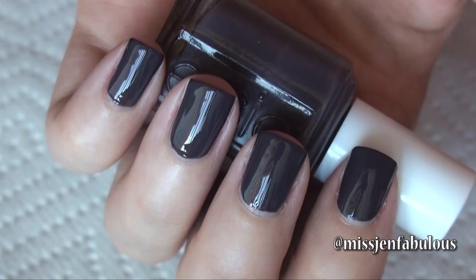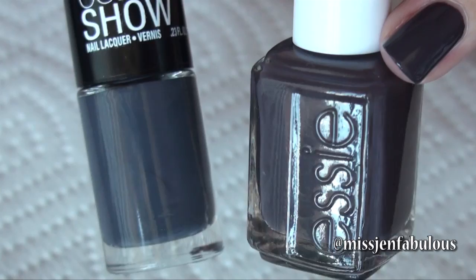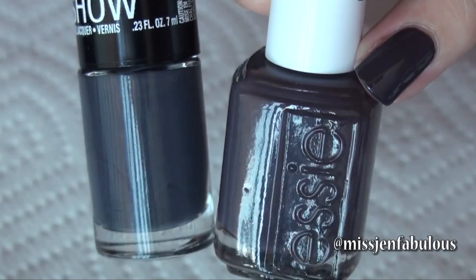My favorite fall color number six — I've actually already talked about this in a favorites video a couple months back. It's by Essie and it's called Smokin' Hot. It's a really pretty dark — I wouldn't call it a gray, I would call it like a super dark purpley taupe. The formula is great, two coats, and it's so perfect for fall. Compared to the Maybelline Impeccable Grays it definitely has more of a purpley undertone while Impeccable Grays has more of a blue undertone. It's not limited edition so you can get it wherever you buy your Essie polishes.